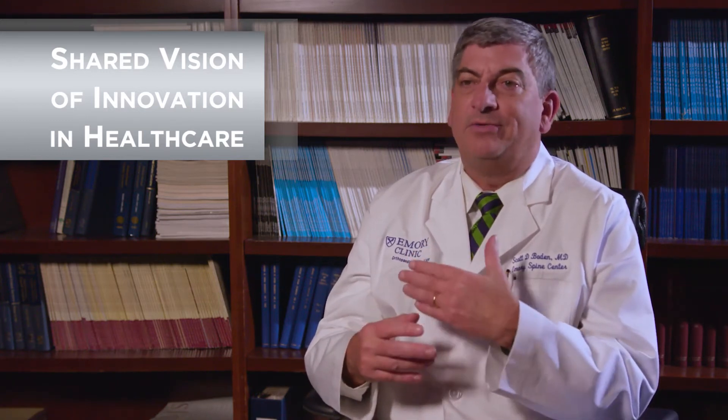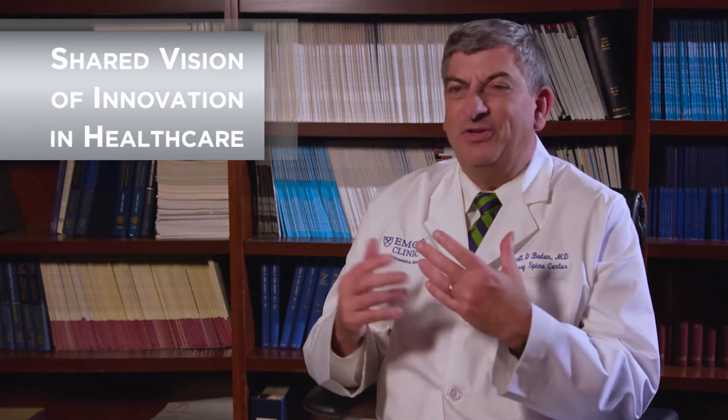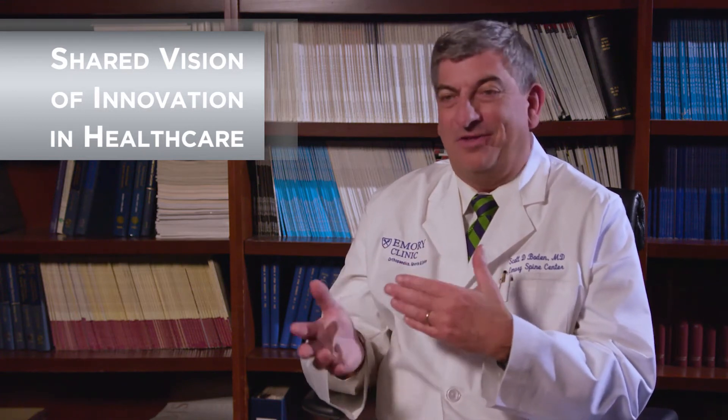One of the reasons we were excited that Konica Minolta is one of our strategic partners in the Emory Healthcare Innovation Hub is that we think Konica Minolta shares a similar vision of using technology to innovate in healthcare — providing new diagnostic possibilities using technology rather than old conventional machinery. That's something we're very excited about and I think is a shared common vision.